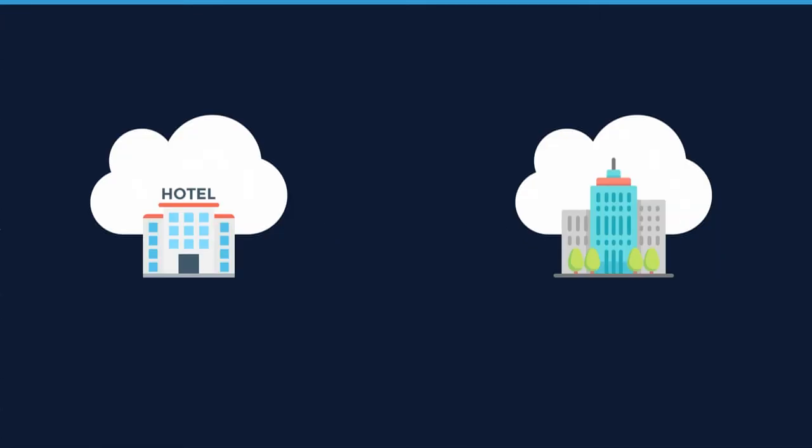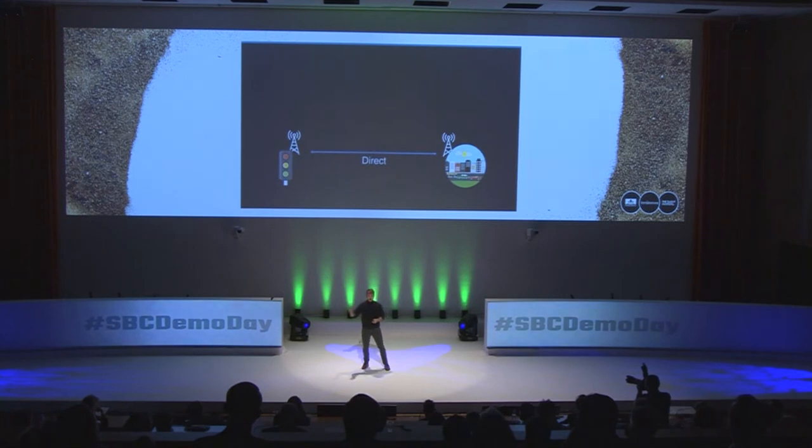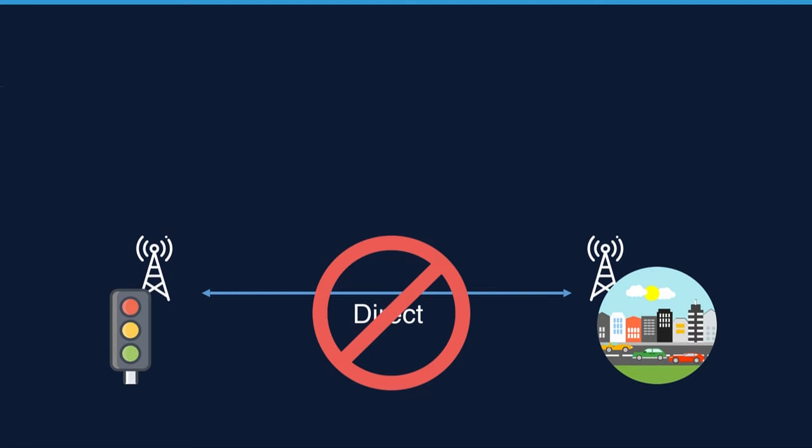Problem one: when a device — for example my laptop — moves between two different networks, its IP address changes. For my laptop that's not a problem, but in a corporate environment this can cause huge issues, such as moving a legacy system to the cloud where other devices depend on that IP address not changing. Problem two: if I have two IoT devices side by side connected using cellular or mobile networks, those networks only allow outbound connectivity, so connecting these devices together today is nearly impossible and we have to add cost to make it possible.